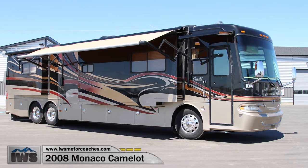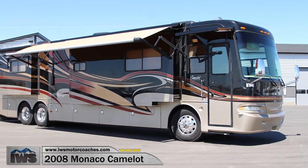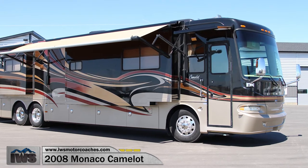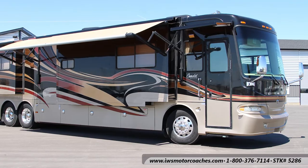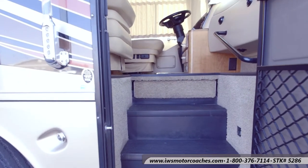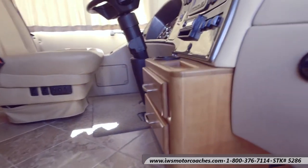Hi and welcome back. I'm really excited to take you on an interior tour of this 2008 Monaco Camelot that we have in stock. As you'll be able to see as we enter the coach, this coach is just in excellent condition — it was very well cared for. I think it's just a fantastic coach.